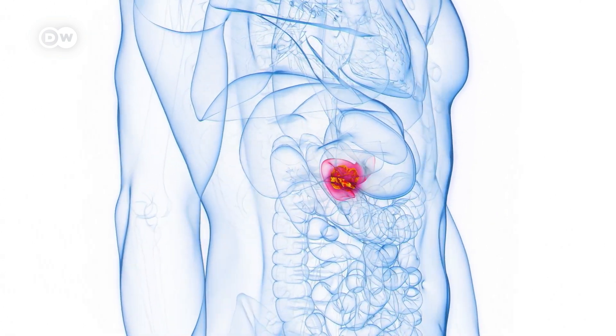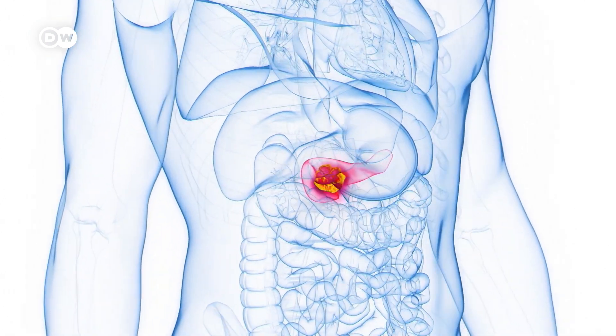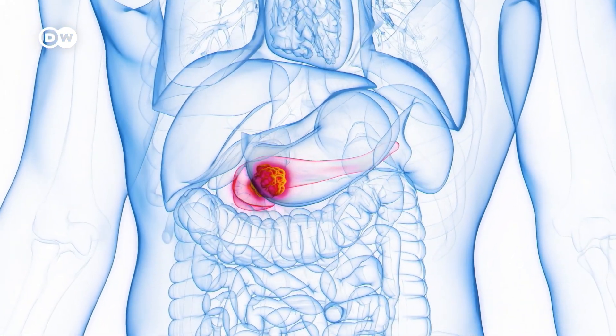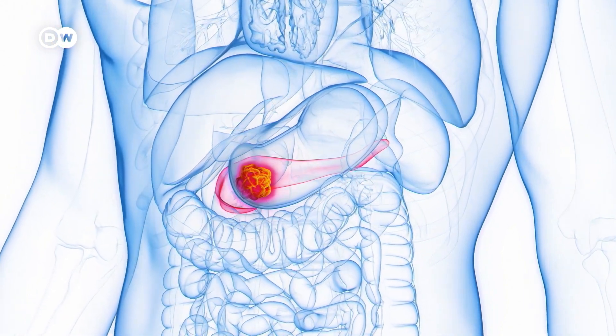The pancreas plays an important role in digestion and metabolism. A tumor there is bad news. Mortality rates in people who develop pancreatic cancer are very high.